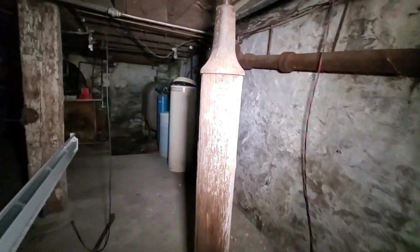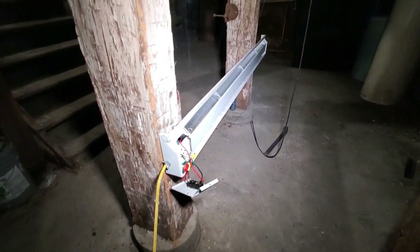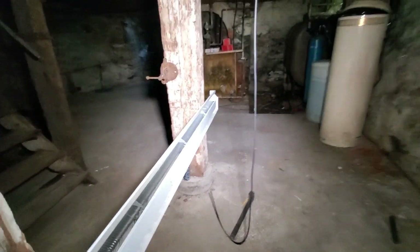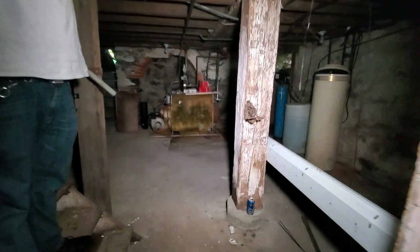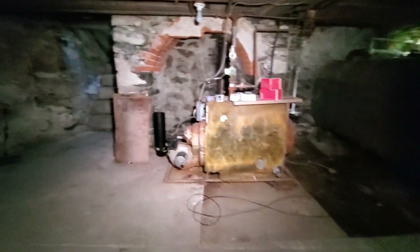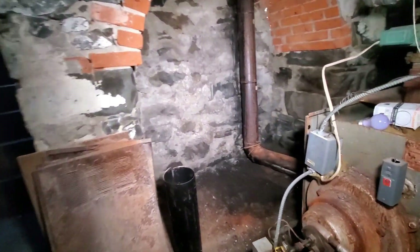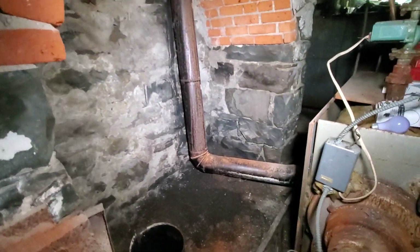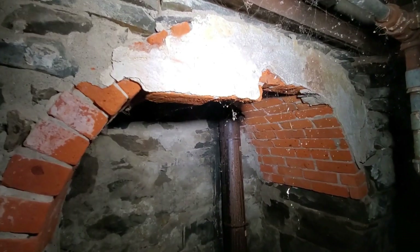They got this joist here, and this jack to hold up the ceiling. Heater. That's a cobweb trap right there. Some kind of vice. This looks like a fireplace down here — they converted it into the chimney for the furnace. I can't go any further. You can see it's riddled with cobwebs.